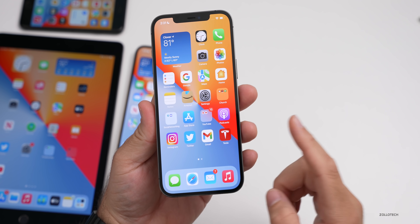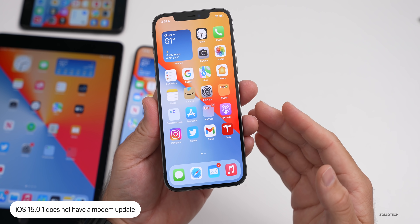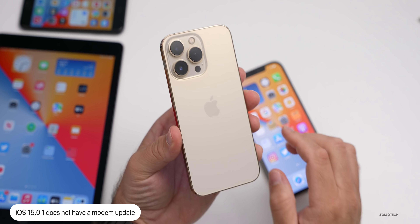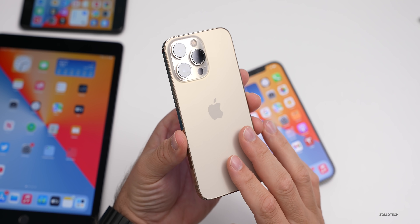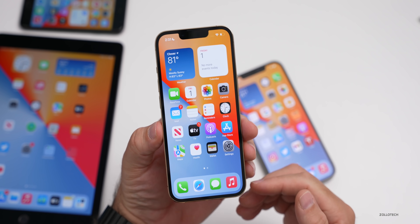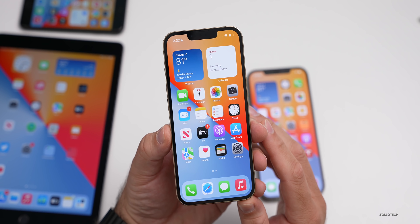The bug fixes are more focused on iPhone 13 models. There is no new modem update — at least not on the iPhone 13 Pro when I checked. It's possible other devices have a modem update, but I wasn't able to find any. This is mostly a bug fix release.